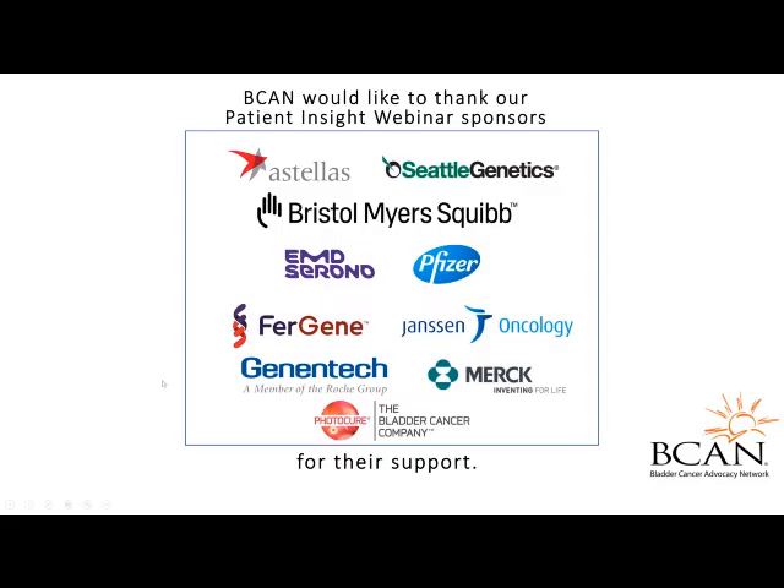We would like to thank our sponsors: the Astellas-Seattle Genetics Partnership, Bristol-Myers Squibb, the EMD Serono-Pfizer Partnership, Ferring, Genentech, Janssen Oncology, and PhotoCure for their support of the Patient Insight webinar series.